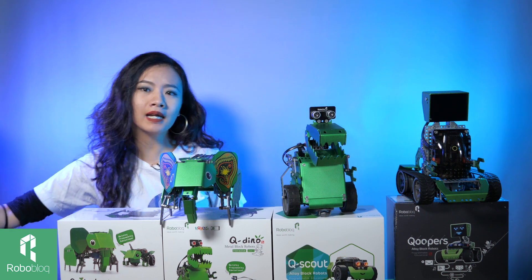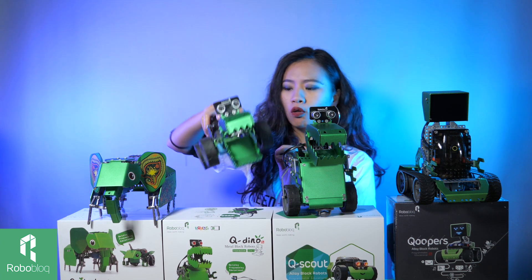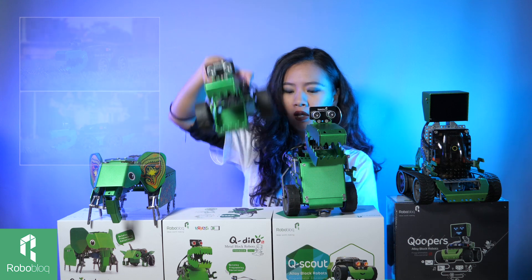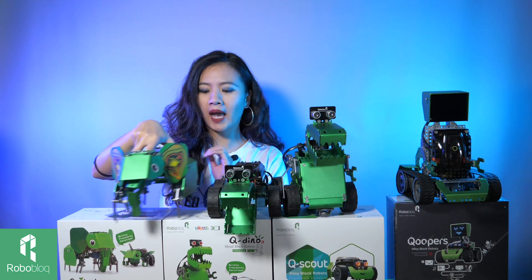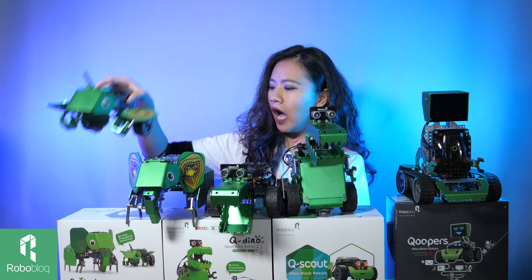And also, our cute dino comes with a friend or a brother, a crocodile. Look at how cool this is with a long tail. Also, cute elephant has a sister, a cute unicorn. How cool is that?